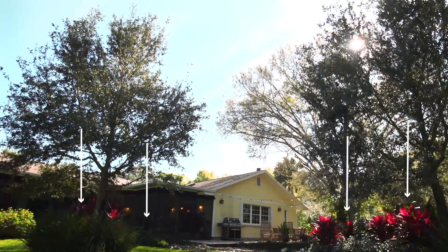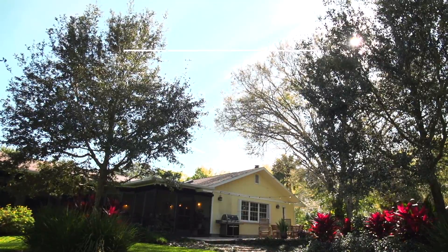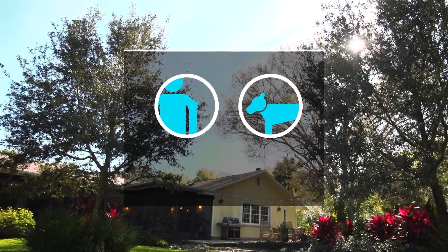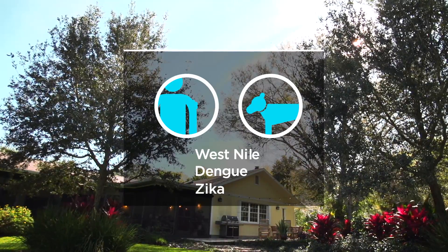It's important to focus your spray on areas where mosquitoes typically rest, especially places that harbor adult females. These mosquitoes are the ones responsible for biting people and other mammals because they need a blood meal to develop their eggs. They also pose a serious public health risk by transmitting viruses such as West Nile, Dengue, and Zika.